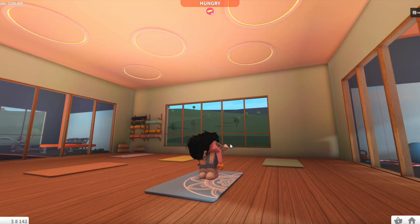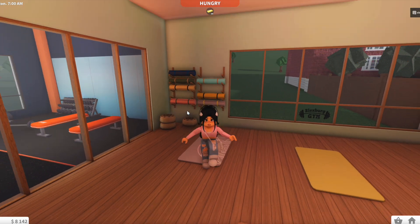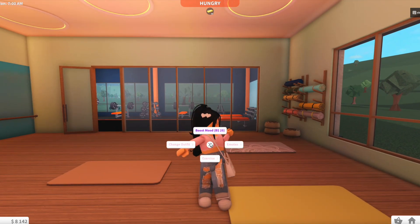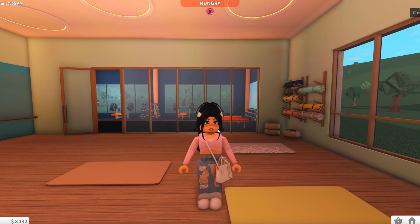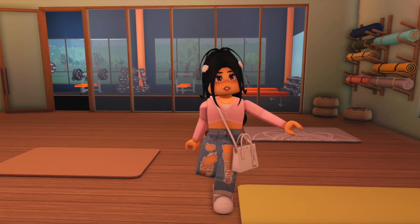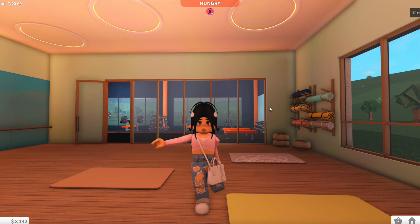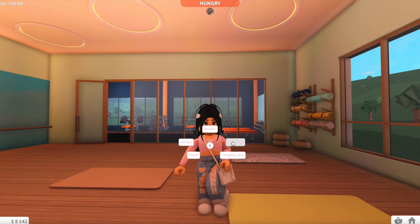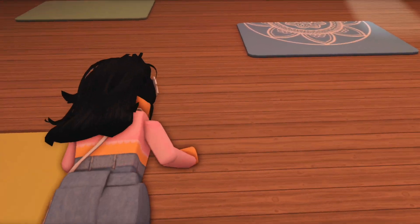There are also some decorative items over here. If you click on your avatar there's an exercise menu — a new button! You can stretch, which shows your character holding each leg and stretching. The next exercise is push-ups — look at that, our girl is doing push-ups!